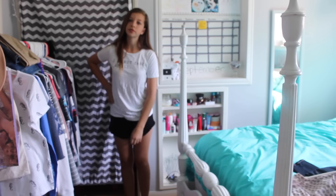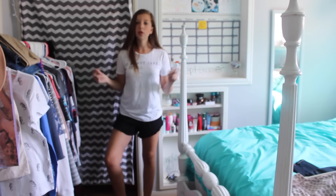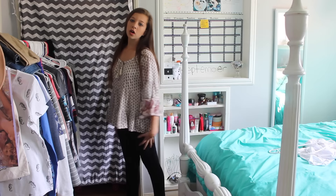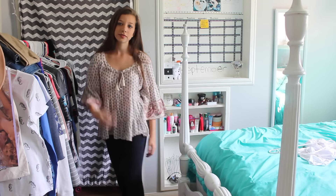So the moment I've been waiting for — I'm changing into my outfit. This is the outfit that I wore on the first day of school. It's pretty casual, honestly. I would have dressed it up a little bit more, but I don't know why I didn't. But I think it's pretty cute.